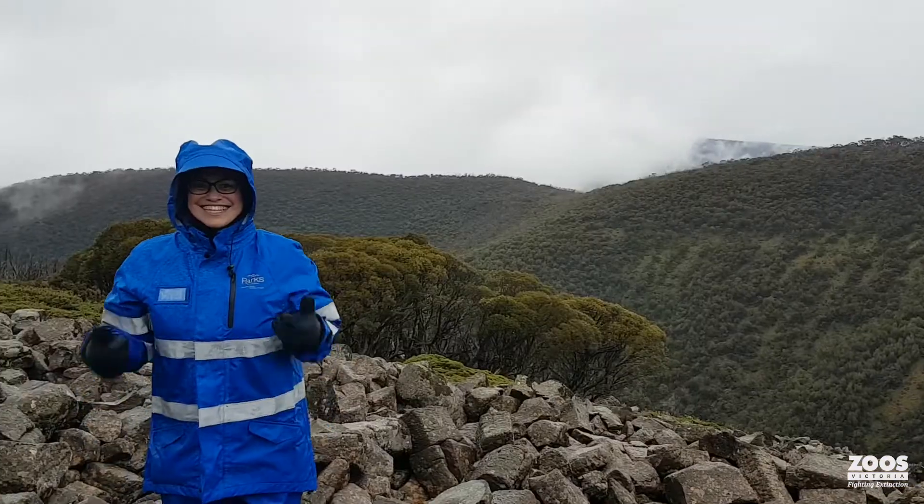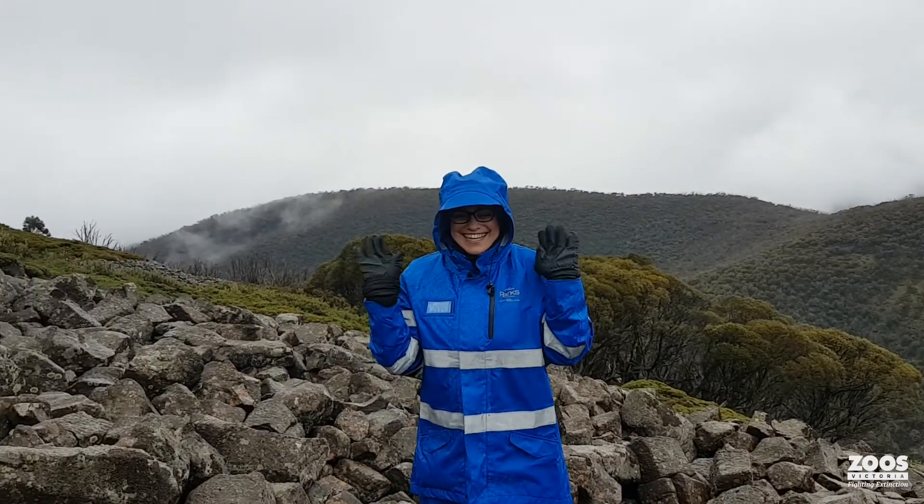This is working in the alpine zone. We were really lucky in the boulder field — it's really protected. Here, not so much. The wind is very much coming in. It's about zero degrees and it's raining and hailing, and we're still having a great time out here with Parks Victoria getting our cameras back for mountain pygmy possums.